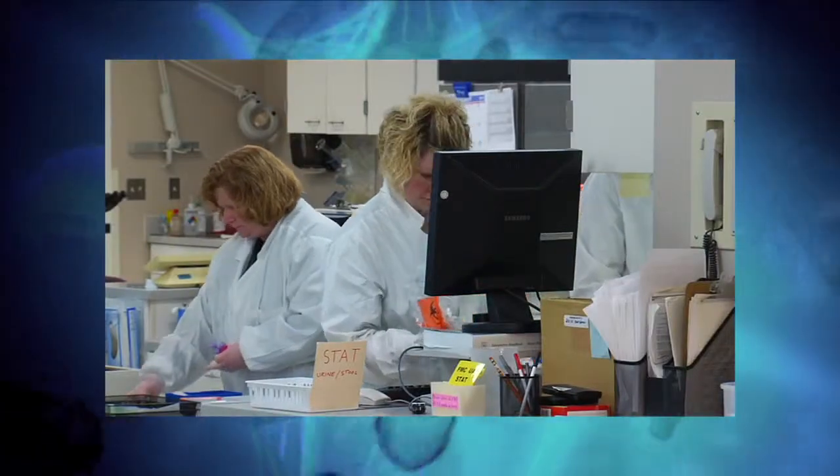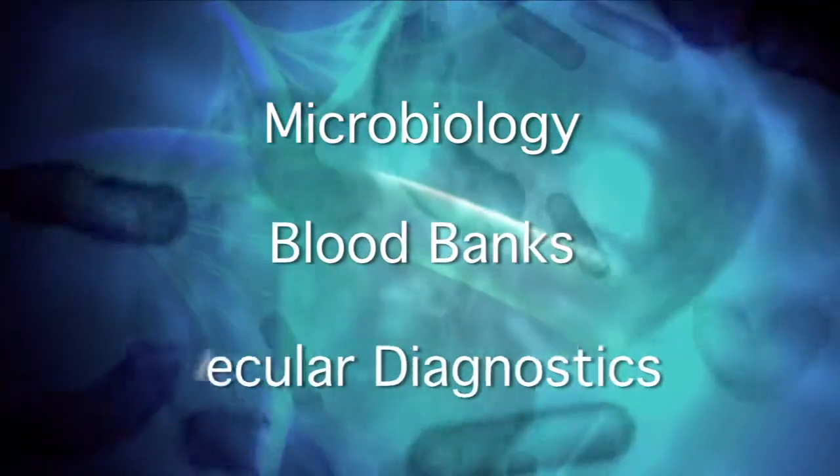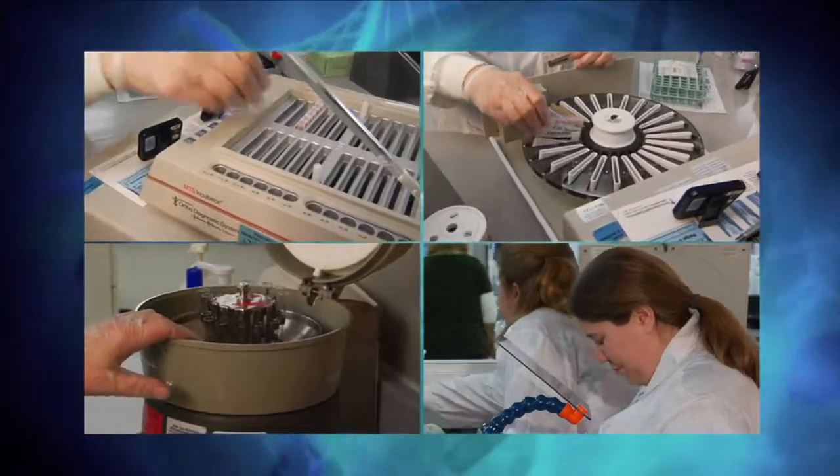MLS professionals work in areas such as microbiology, blood banks, and molecular diagnostics. They perform hands-on work to solve puzzles based on science, and their attention to detail helps people. We chose to be in the lab because we like mysteries. We like the unknown. We like to feel like we're contributing, but we may not have wanted to be in direct patient care like other fields. We feel like we can make a big contribution.